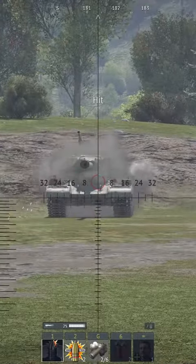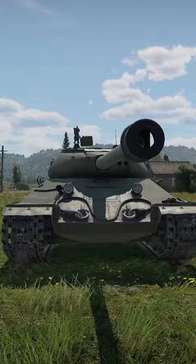Are you having trouble penetrating the front armor of enemy tanks in War Thunder? Here are the top 5 mid-tier tanks with the strongest armor and their weak spots.